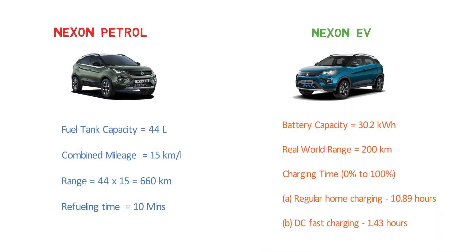To compare: a 44-litre tank in the Nexon petrol with a mileage of 15 km per litre gives a range of 660 km, and refueling takes just 5 to 10 minutes. But the Nexon EV with its 30.2 kWh battery gives a real-world range of only about 200 km — the company claims 312 km, but on-road it's a maximum of 200 km, roughly one third of the petrol car's range. Then you need 1.43 hours at a DC fast charger or 10.89 hours at home to get the next 200 km.